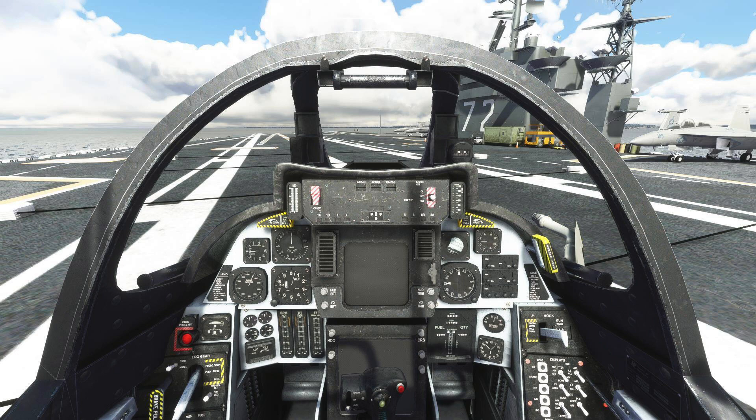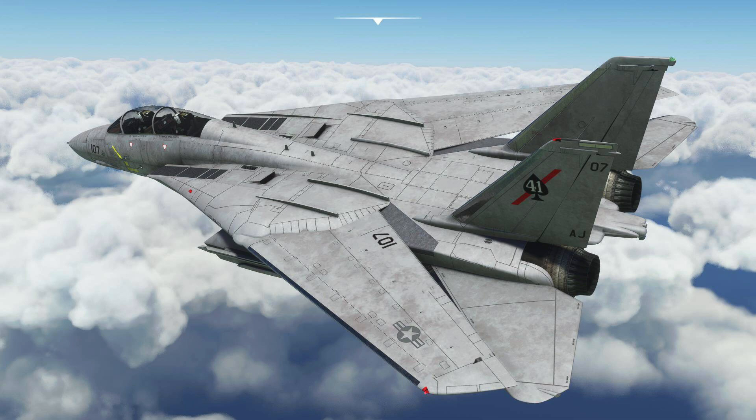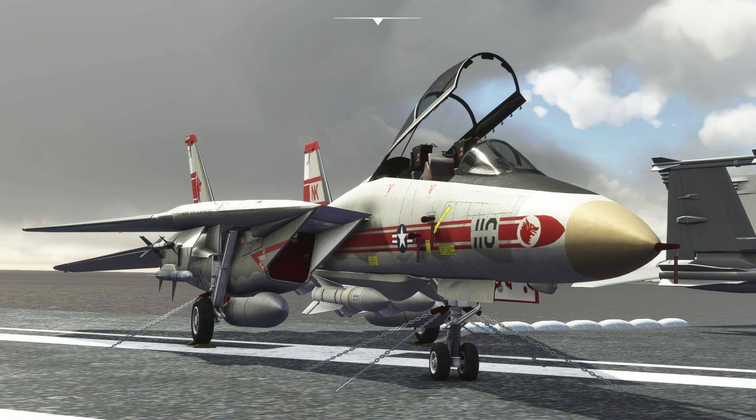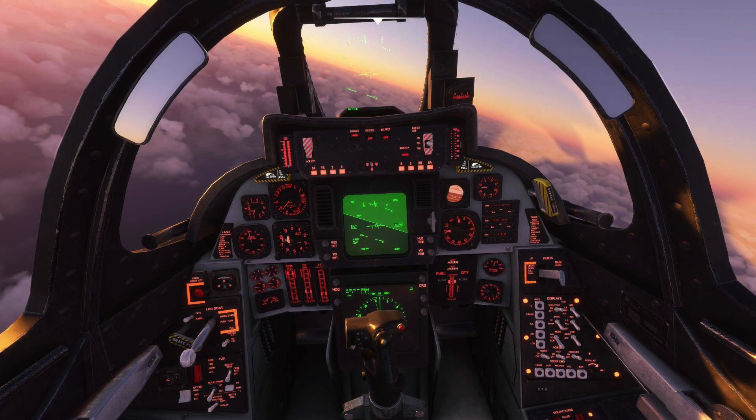First up, DC Designs F-14 AMB Tomcat for Microsoft Flight Sim. DC Designs' latest aircraft, the F-14 Tomcat, is due to release from JustFlight on the 19th — that's next week. As always with DC Designs, the Tomcat has been coded to fully comply with the MSFS native behaviours, which should, in theory, isolate it from problems as the sim gets updated.